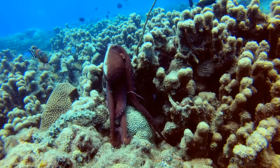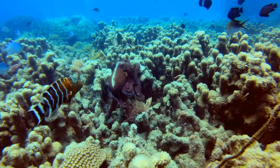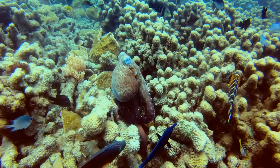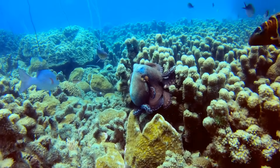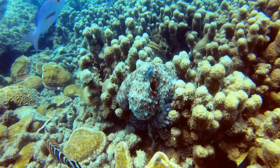Episode 5: Octopus Camouflage Mastery — the most incredible animal on Earth. Welcome back to Did You Know Amazing Animal Facts. Today, we're diving into the deep blue sea to explore one of nature's most fascinating creatures, the octopus. These intelligent and adaptable animals have captured the imagination of scientists and the public alike. Let's dive in.